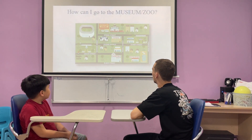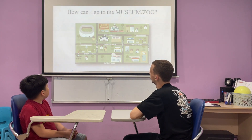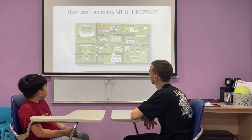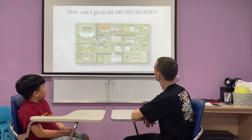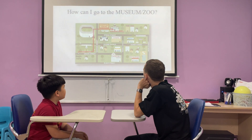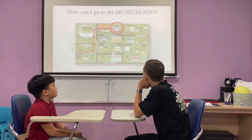Very good. Okay, and how do I get to the zoo? Go straight on the green street. Turn left on the middle street. Turn right on the climbing street. Okay, very good.